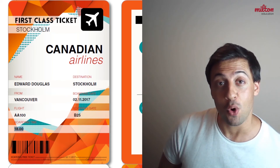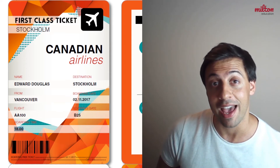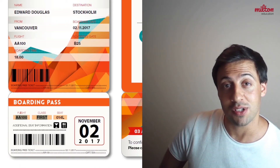Finally it tells us that boarding time is at 6 o'clock. So at 6 o'clock the passenger will have to be at the gate, because that is when the passengers will board the flight. At the bottom of his ticket is the boarding pass.